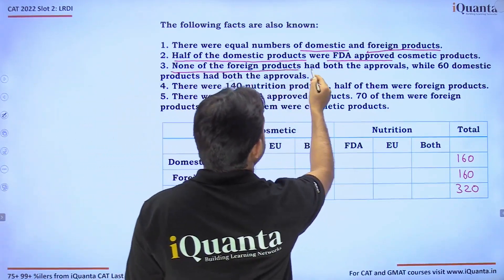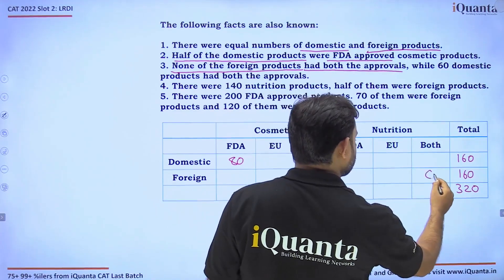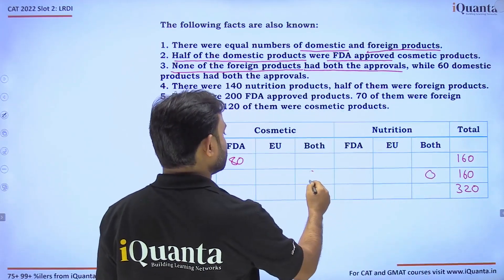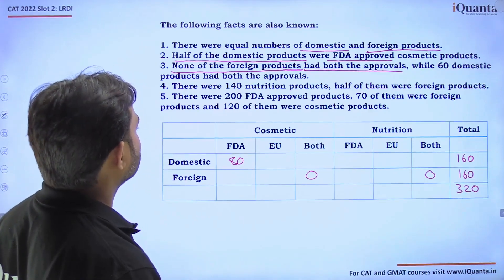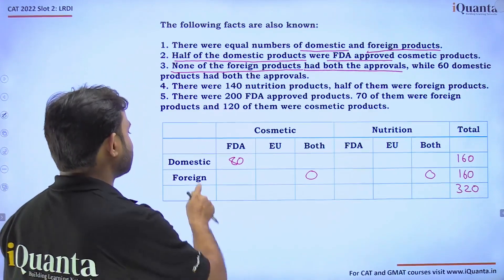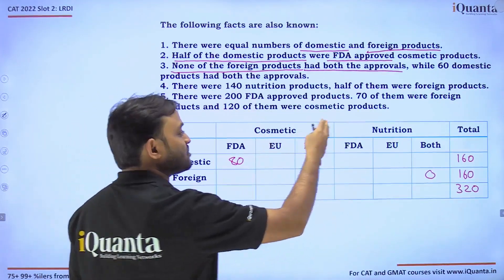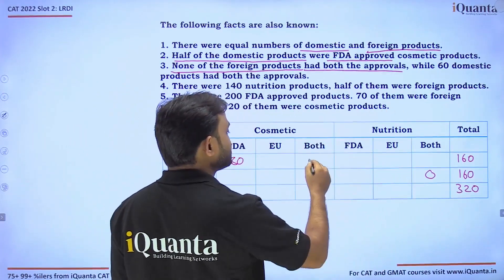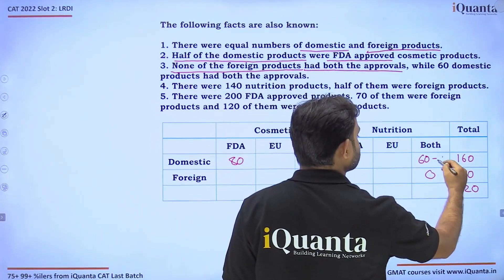None of the foreign products had both approvals, so we set those cells to zero. While 60 domestic products had both approvals — these could be either cosmetic or nutrition. Let's say the domestic cosmetic both-approval count is A, so domestic nutrition both-approval count is 60 minus A.